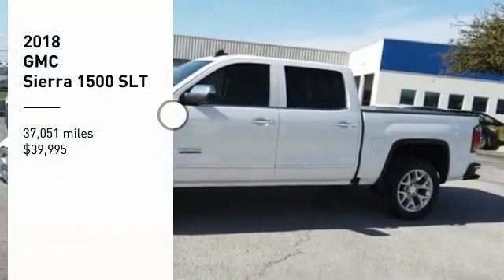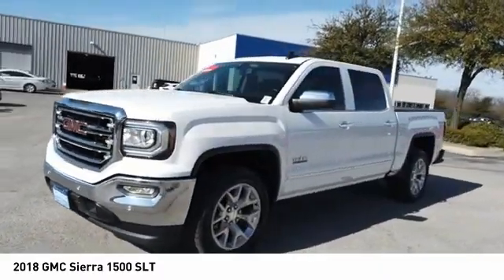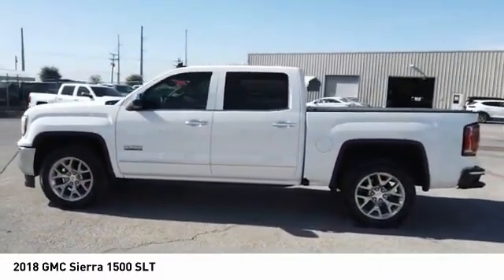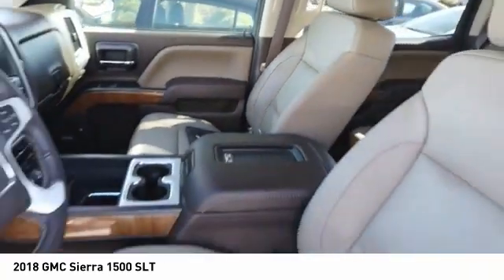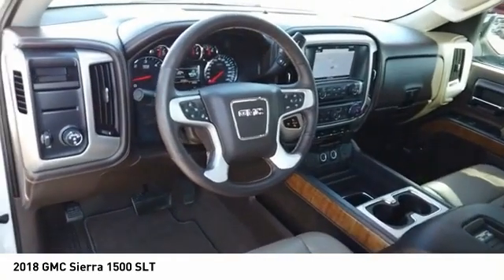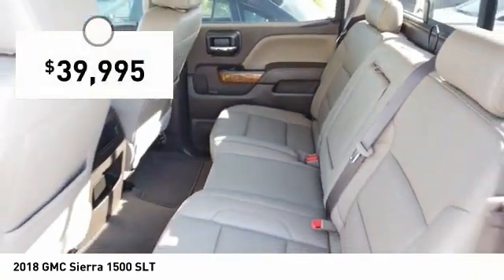Make a great choice today with the 2018 Sierra 1500. The GMC Sierra is a full-size pickup with all the functionality you could expect. With multiple trim levels, the GMC Sierra provides a wide range of features for you to enjoy. Power and advanced technology can both be found in this fantastic truck, and it is priced below $40,000.